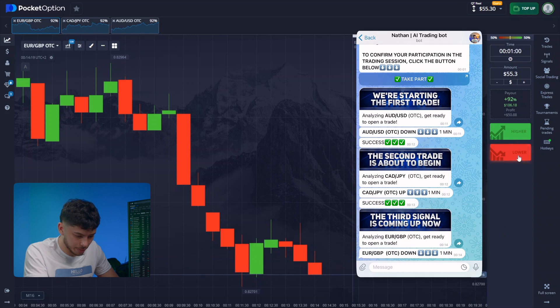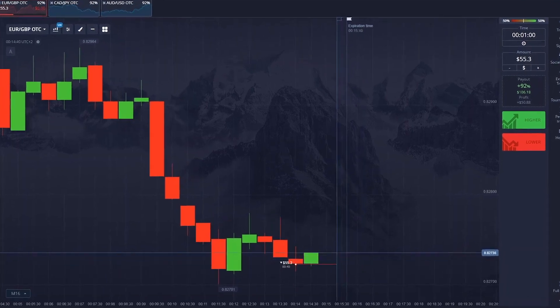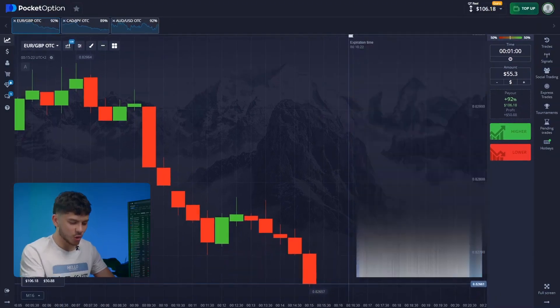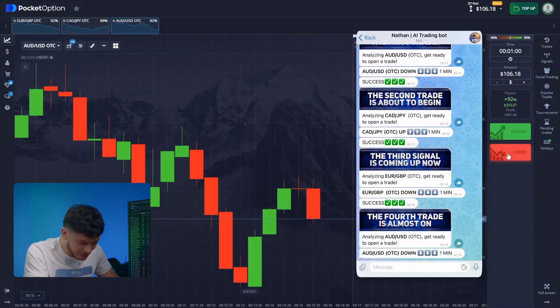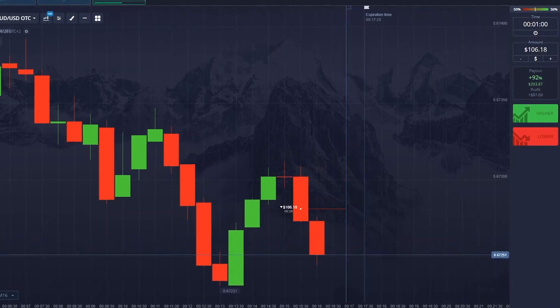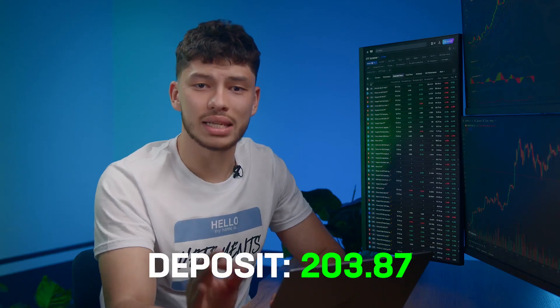The bot predicts a price drop for the next pair within a minute. Let's not waste time — follow the bot. And here is the result. I'm proud of my creation. We're climbing higher. The bot correctly identified that after a brief consolidation and correction, the downtrend would continue. Fresh signal — just click down without overthinking and wait. It's crucial to follow all actions immediately after the bot sends a signal. Everything went smoothly. The bot called that the correction would end and the negative trend would continue.